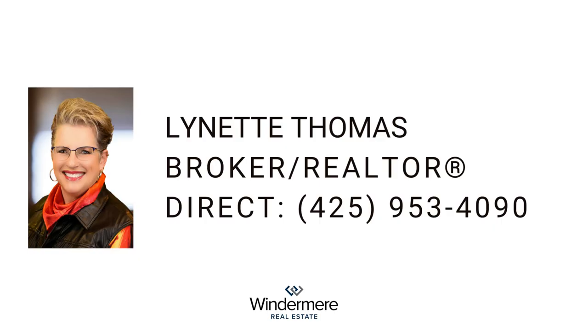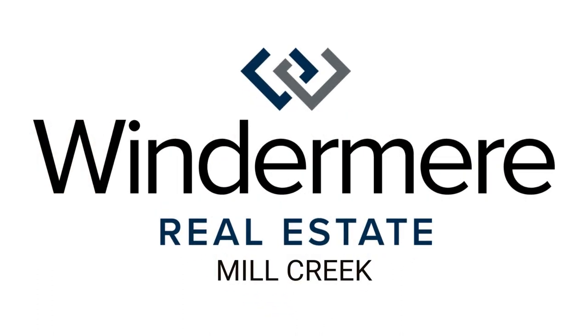For more details, please contact the listing realtor, Lynette Thomas, at 425-953-4090. Don't miss out on this fantastic opportunity.